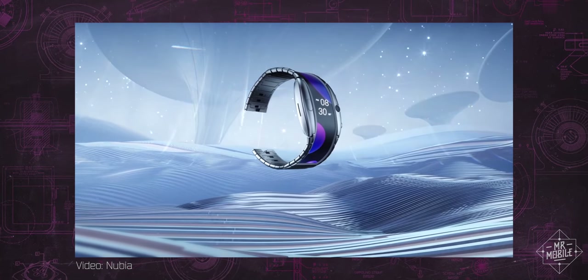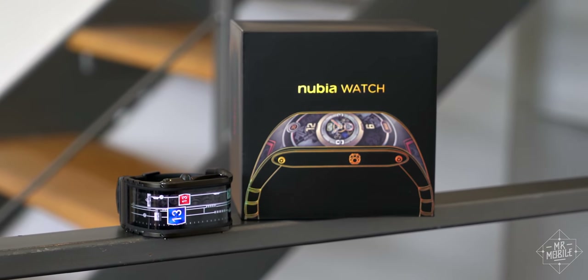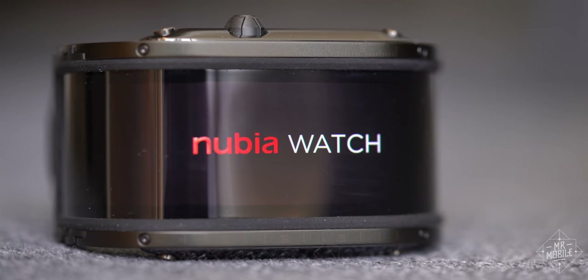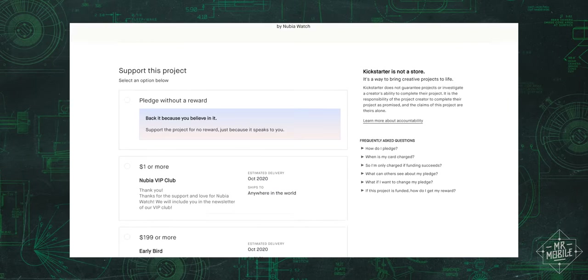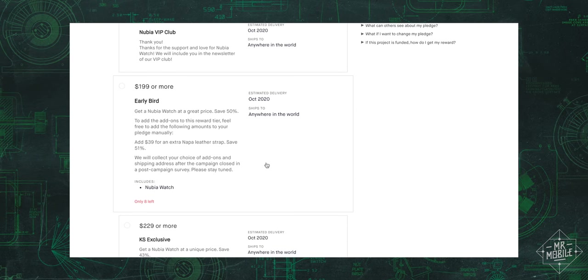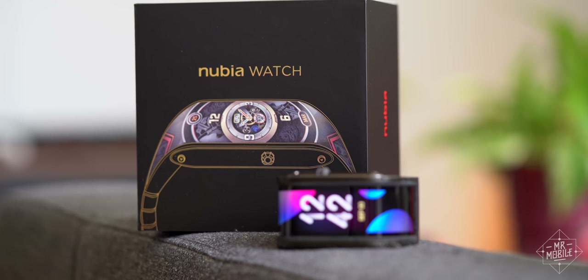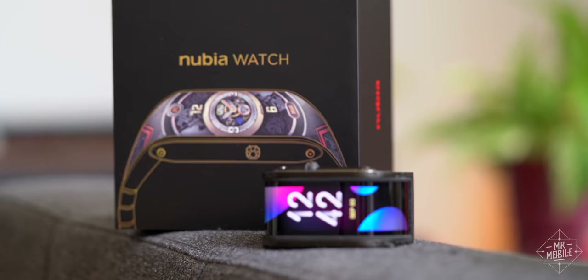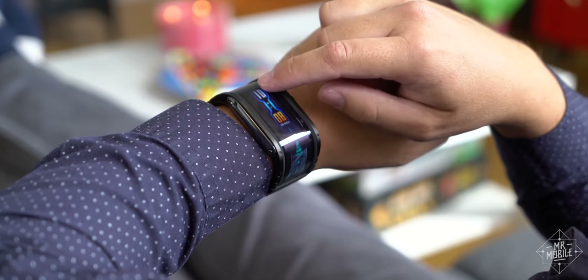2018's Nubia Alpha did eventually become a consumer product and the company is now following it up with this — the simpler, slightly svelter Nubia Watch. They're crowdfunding it now with a few models left at press time going for $1.99, apparently a 50% discount off the eventual retail price. But lest you think this is a Kickstarter commercial, I don't suggest you drop four Benjis on this thing. Honestly, even two is a stretch.